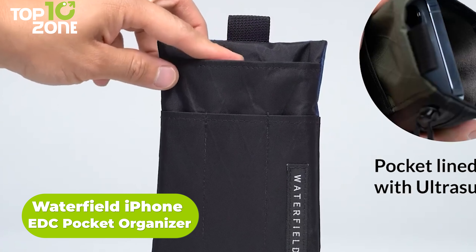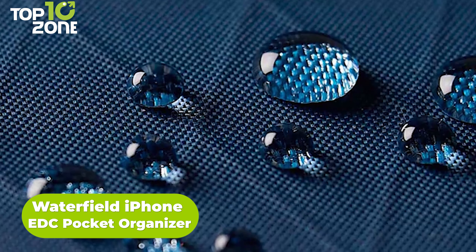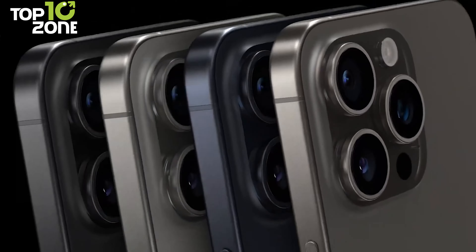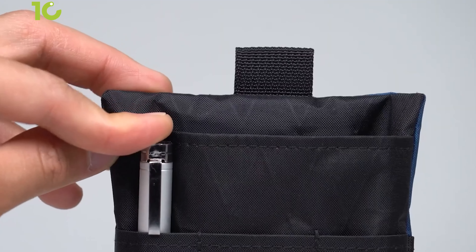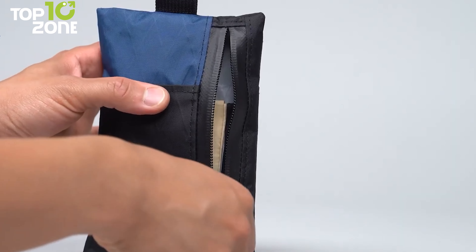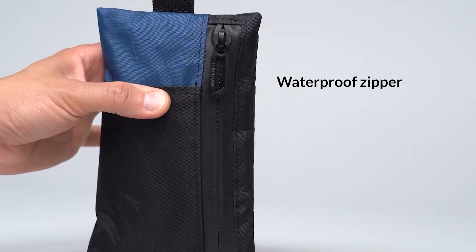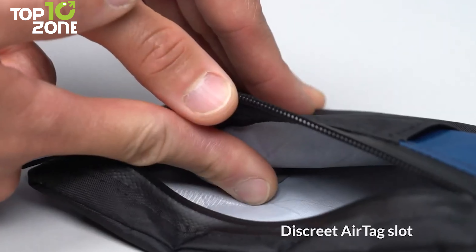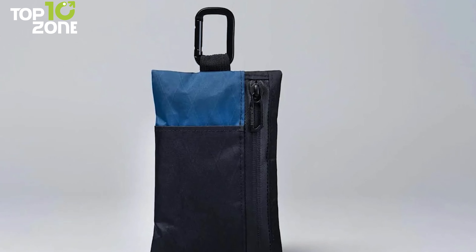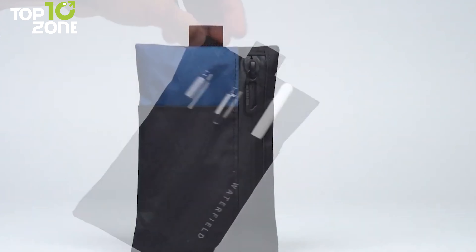For those who prefer keeping their iPhones tucked away in a bag to avoid potential scratches, Waterfield Designs offers an appealing solution. Specifically designed for the iPhone, it comes with additional pouches for pens, cards, and cash. The main compartment, secured with a zipper, is spacious enough to accommodate a passport, and a thoughtful touch includes a tiny pouch for AirTags to track the bag in case of loss. Crafted from waterproof X-Pack material, it adds an extra layer of protection, although the waterproof feature is limited to items within the zippered pouch.